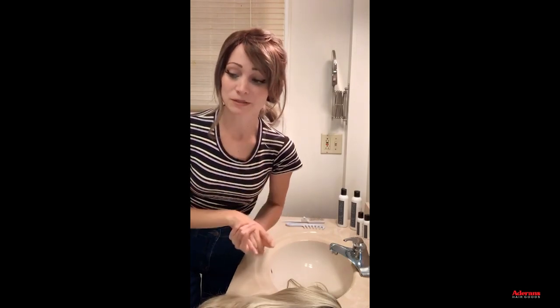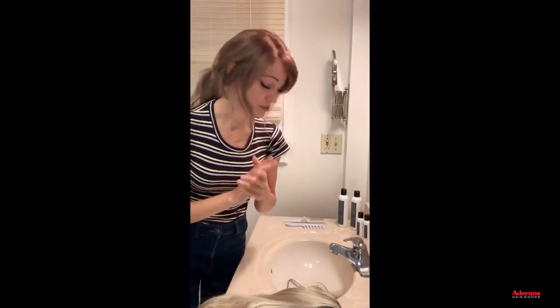Today I'll go over best practices for washing your synthetic wig — how often you should wash it and how to wash it properly to keep it lasting and looking nice as long as possible. With proper care, you can extend a wig's lifespan. With daily wear, a wig typically lasts around four to six months, and with the right products and care you can get closer to that six-month point.